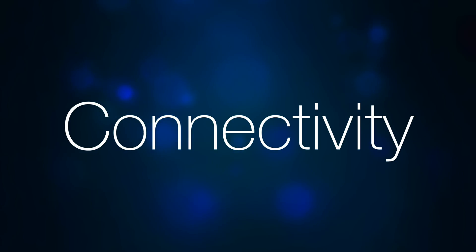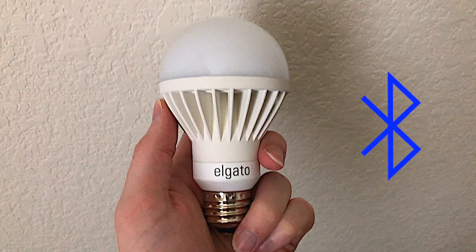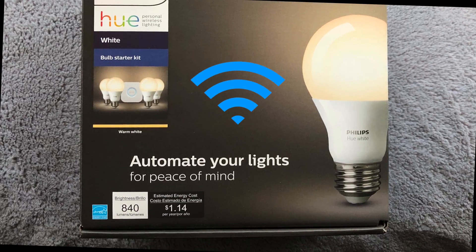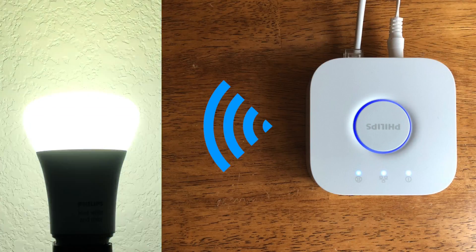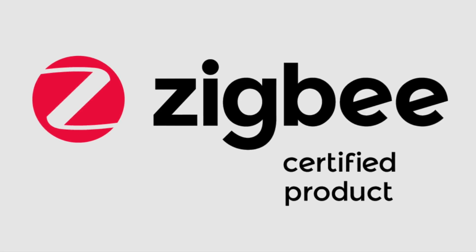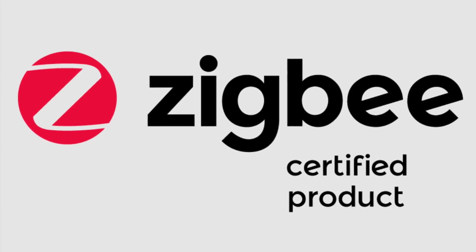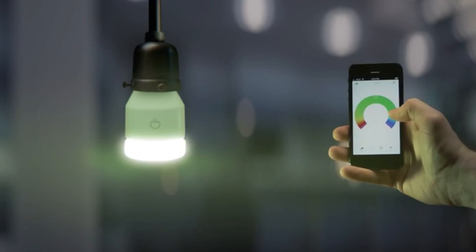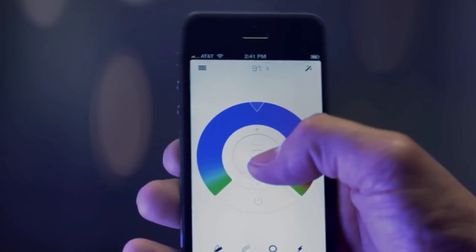So let's start with connectivity. Current smart bulbs either use Bluetooth or Wi-Fi to receive a wireless signal. Most Wi-Fi bulbs require a hub that connects to your router and mediates communication. These systems fall under the Zigbee wireless standard and can provide a continuous and reliable connection for many bulbs at once. Other Wi-Fi bulbs communicate directly with your device, but the connection can be less reliable and get bogged down the more bulbs or devices that are connected to your network.